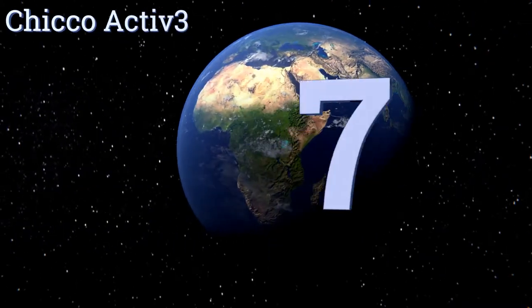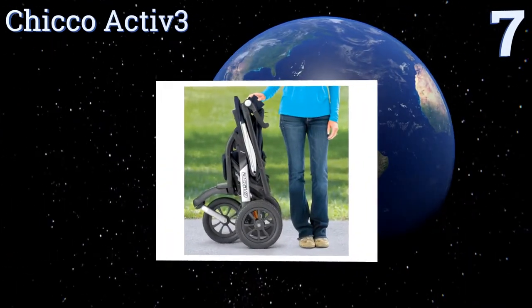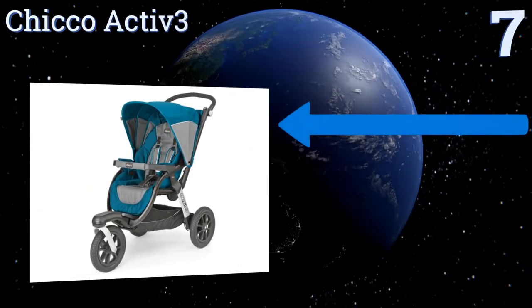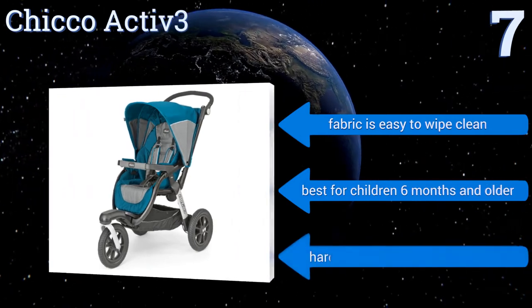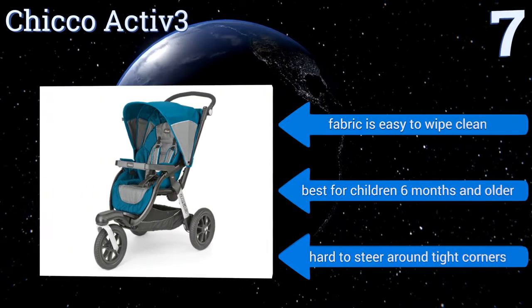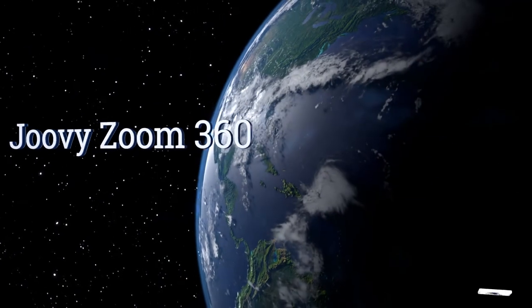At number seven, whether you're strolling through the park or jogging on the beach, the Chicco Active 3 can make your experience more enjoyable. Its sunshade has fantastic coverage with a peekaboo window for quick glances, and the front swivel wheel has a convenient hand-controlled lock. The fabric is easy to wipe clean and this one's best for children six months and older, but it is hard to steer around tight corners.